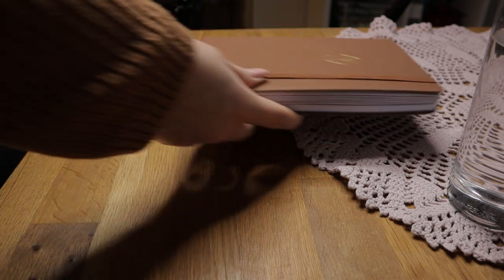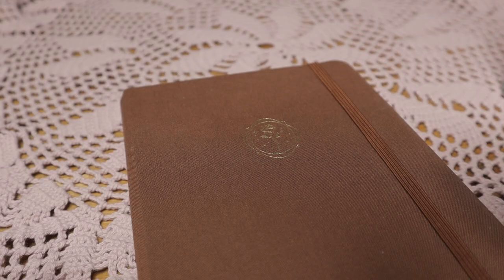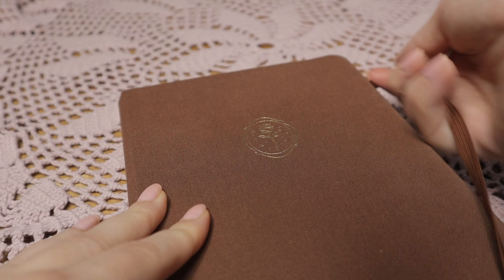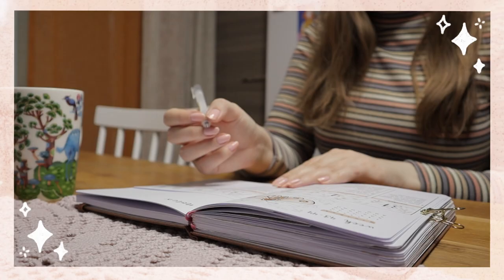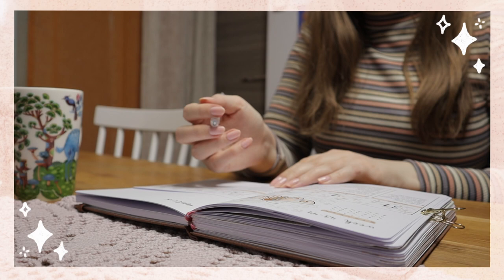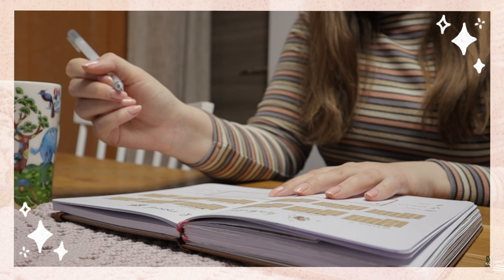Hi everyone, I'm Thea and welcome to my new video. If you have ever wondered how people actually use their bullet journal spreads instead of just seeing how they make them, you have come to the right place as today I'm going to share my planning process with you. I've been bullet journaling for 6 years now and this routine is the one I found the most effective for me. Without further ado, let's get started with how I plan my month.